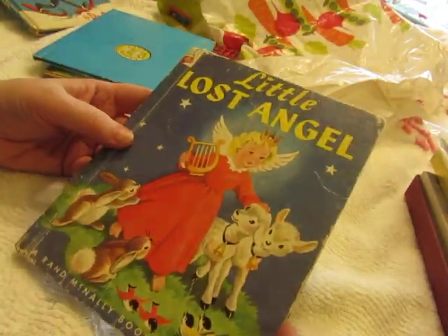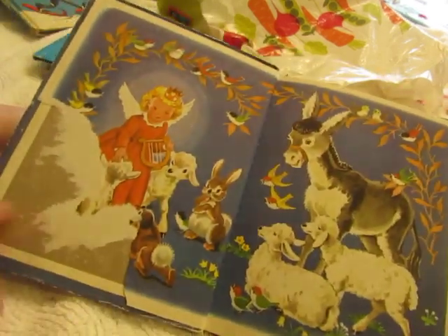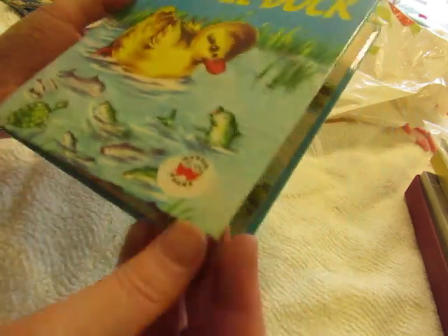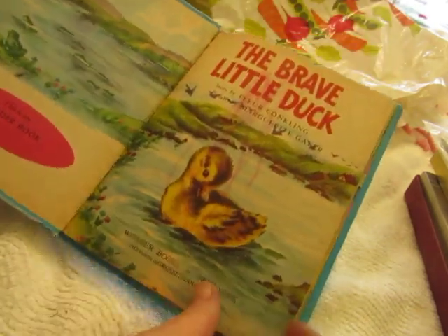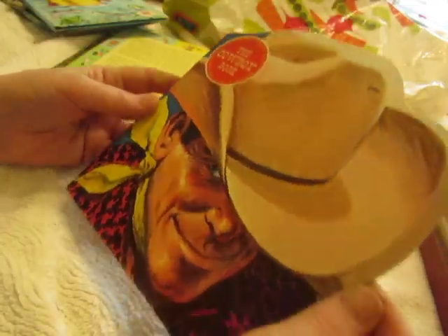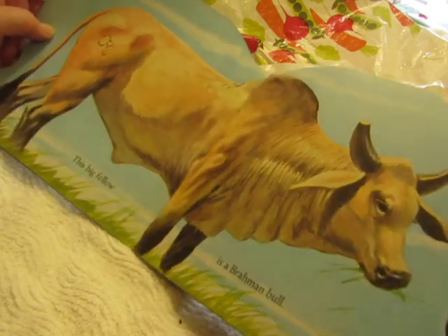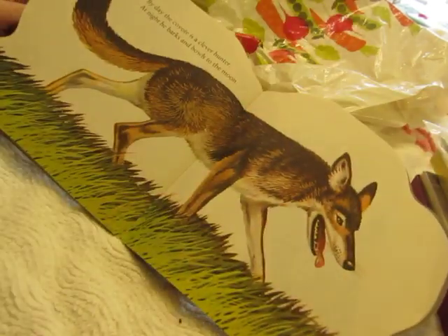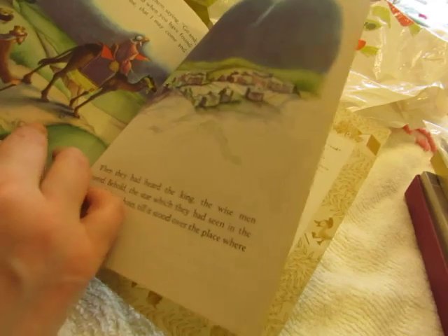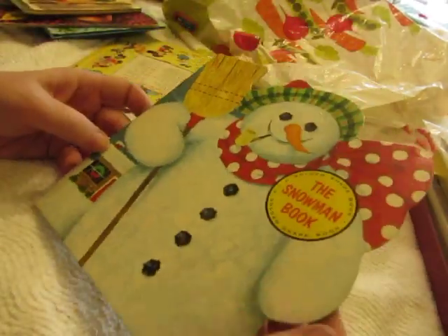My flash battery is flashing at me. Little Lost Angel, a Rand McNally Elf book — it's in rough shape but I think the pages inside are good. The Brave Little Duck — this one is so cute and it's a Wonder Book, so adorable. And a cowboy book — I've got some of that cowboy fabric. The Christmas Story — I think I already have one of these and this has Eloise Wilkins illustrations. And a snowman book that I can put in Christmas journals.